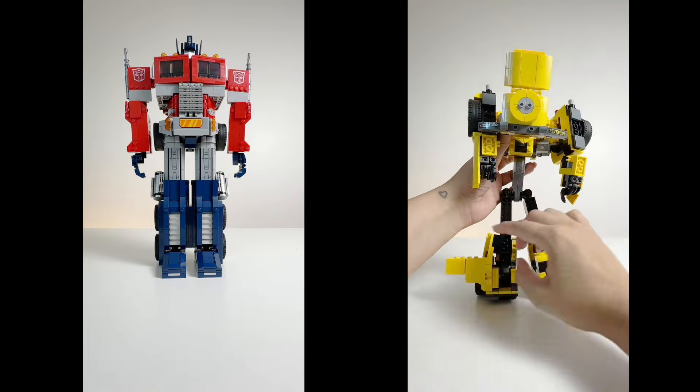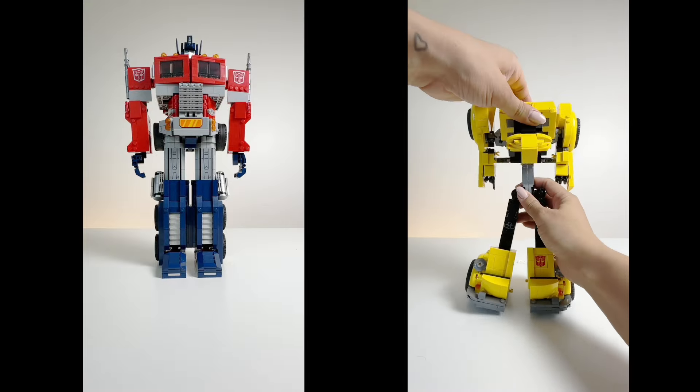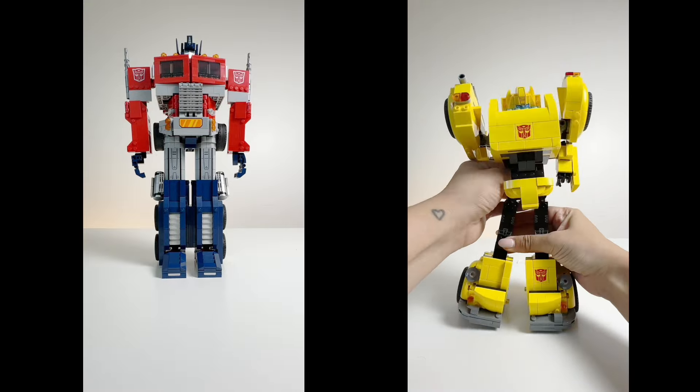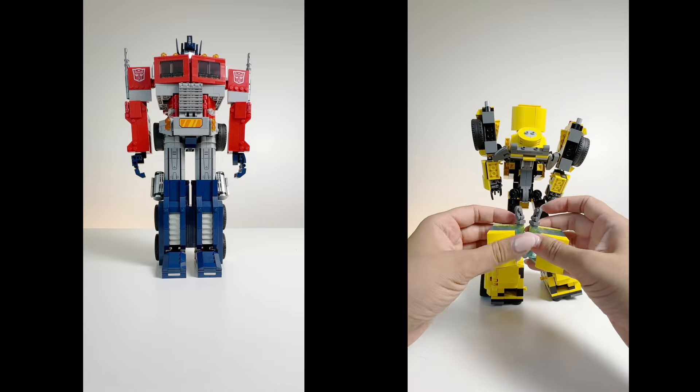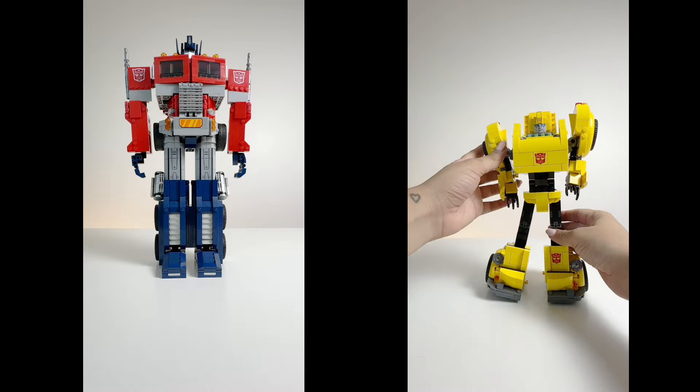You can just see how complicated he is to transform. I first thought it was maybe me, but after transforming him over and over for the video and for my Instagram footage, I realized maybe it's not me — he just requires a little more work and love than Optimus does. This is saying something because I've had Transformers my entire life, and this was one of the hardest Transformers to transform in my entire life.